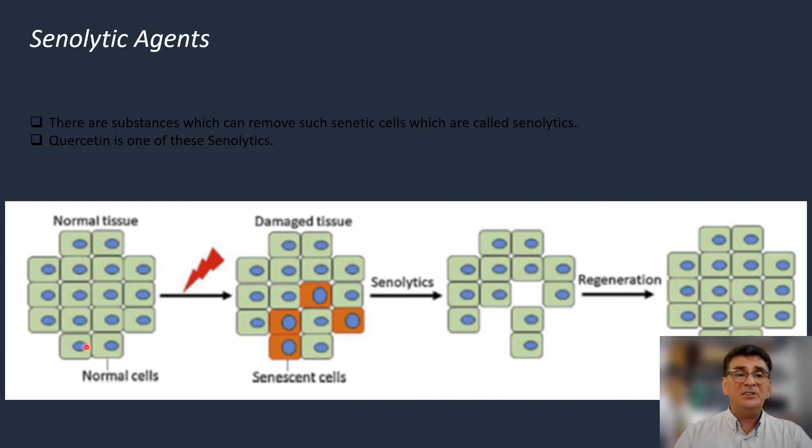When normal tissue is exposed to damage, we witness senescent cells within the tissue. If we apply a senolytic agent such as quercetin, we see that these zombie cells are effectively removed from the tissue and replaced with living cells, leading to a regeneration of our tissues. This mechanism also plays a key role in preventing premature aging.